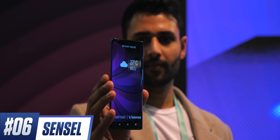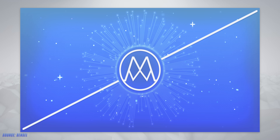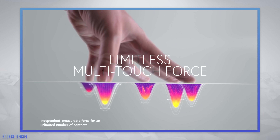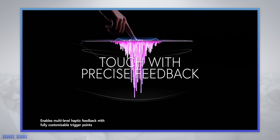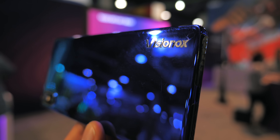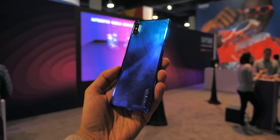Then I got some exclusive time with this concept smartphone by a company called Sensel — and you'll see what I mean when I say it's pretty revolutionary. This is a company that works on creating force touch sensors: sensors that can sit below a surface and detect not just touch, but pressure. They've worked with a company called Visionox to create a prototype phone to really show you what this means.